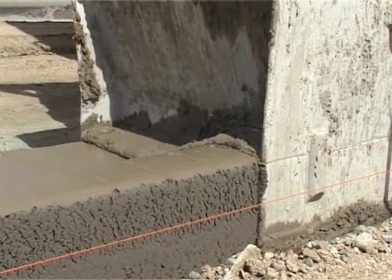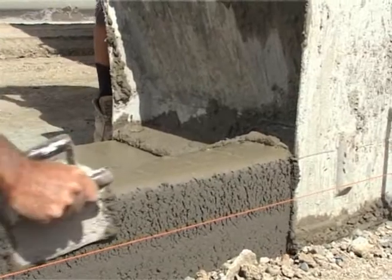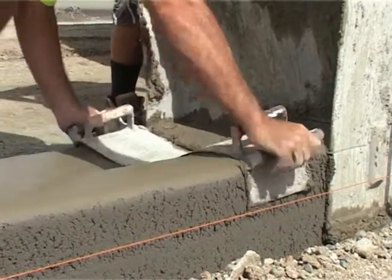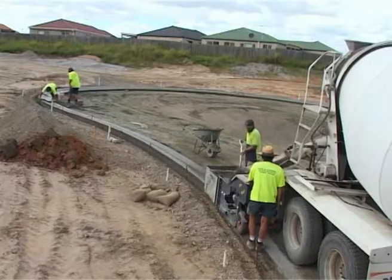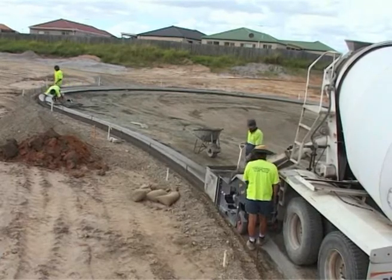Tooling is also easier, as the stopped start marks are far less pronounced. Being much shorter than older style machines, Prokerb can easily follow tighter radiuses in kerb layouts.